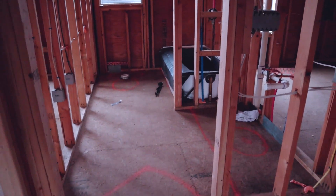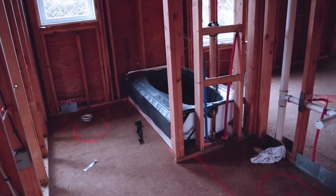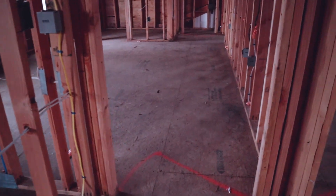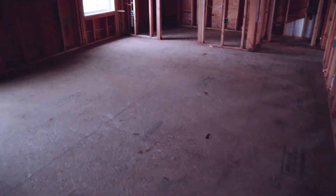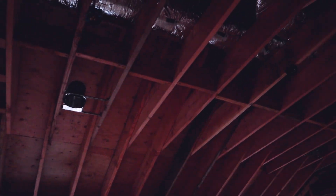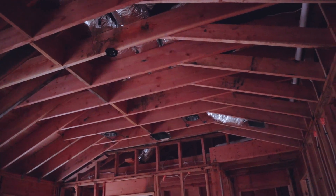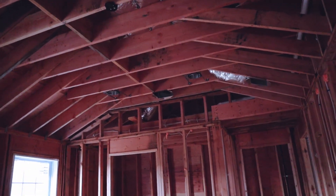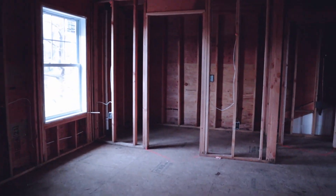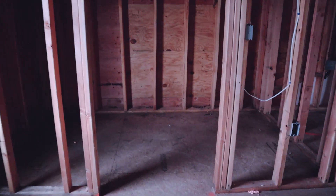Here's the full bath that'll serve all three of those bedrooms — tub and toilet in the back, vanity here. And here we have the master bedroom. It has a couple of windows, higher vaulted ceilings, and we also put in recessed hi-hat lighting in the master. There's a big walk-in closet here for the master bedroom.